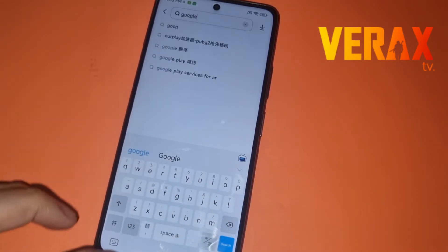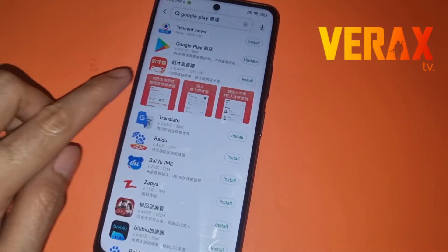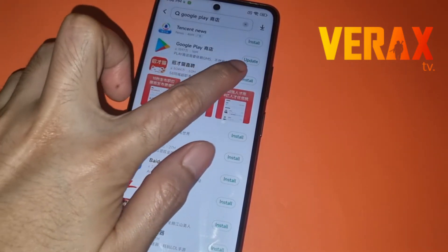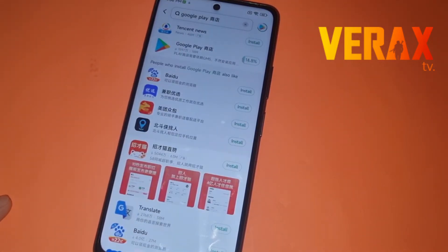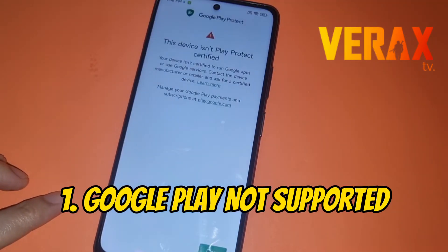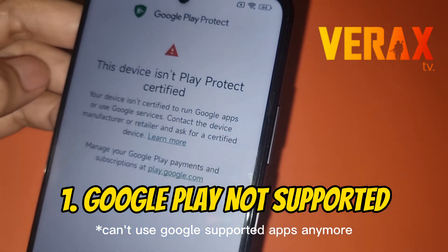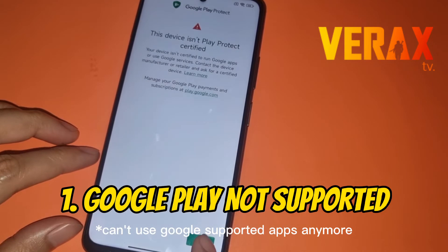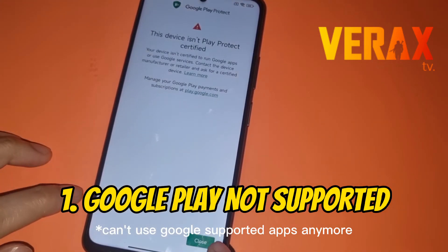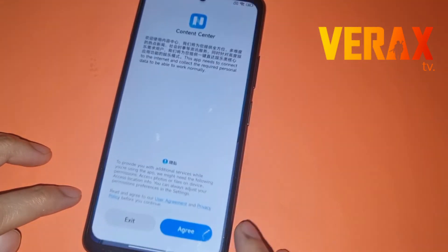The second issue is that because this is a China ROM, we usually sideload the Google Play Store via the GetApps of the China ROM. The Google Play usually functions well on other devices. But after the update to MIUI 13, we can't use the Google Play Store anymore because it is detected as not Play Protect certified by Google. So you should think about it before updating to MIUI 13.